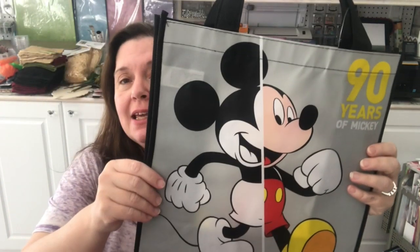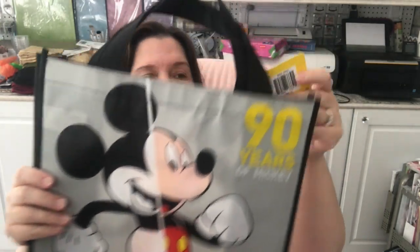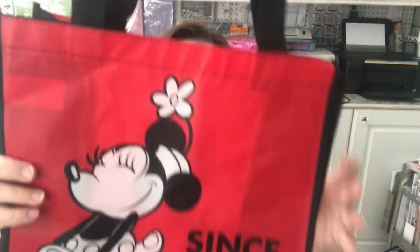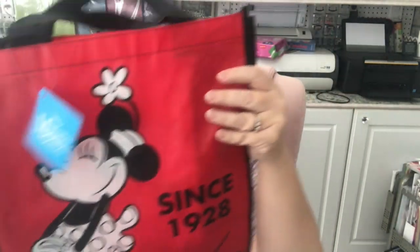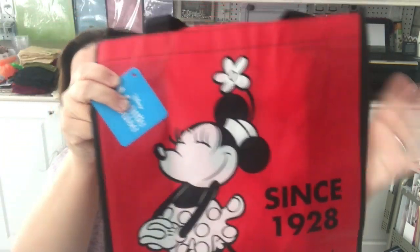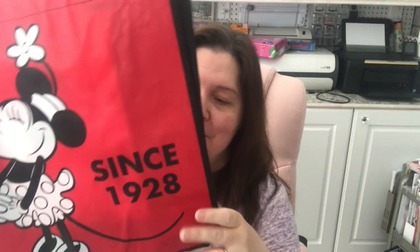I found some new bags at Dollar Tree. They have the Mickey — 90 years of Mickey. And I'm so happy they didn't put the staples in this one, they put the tag. So that's cute; on the side it's black. And we've got a Minnie Mouse — Minnie since 1928. I really like this original vintage retro Minnie Mouse look. I think it's really cute.